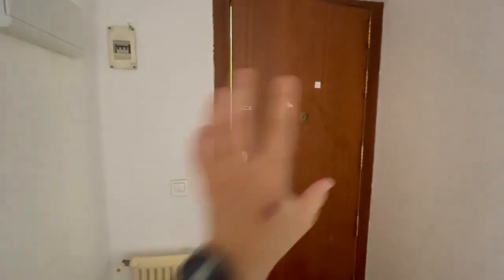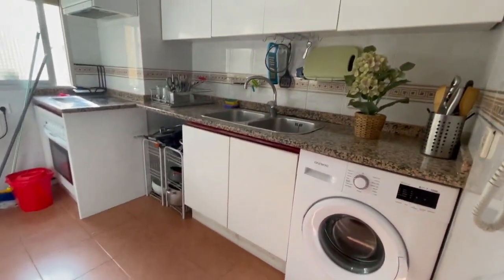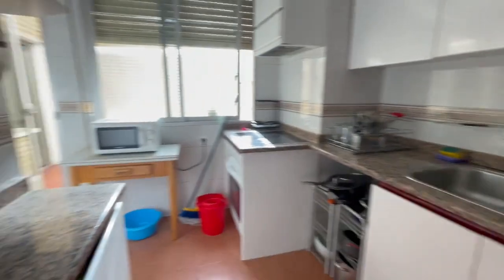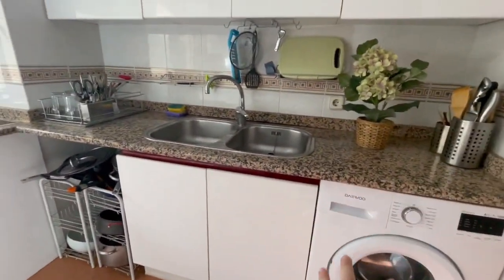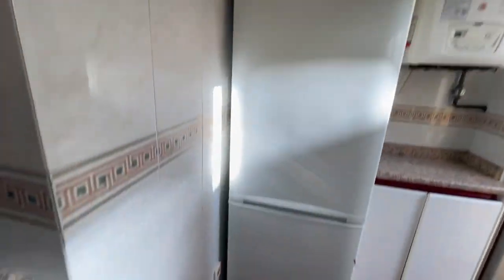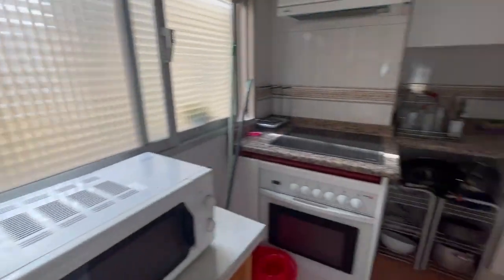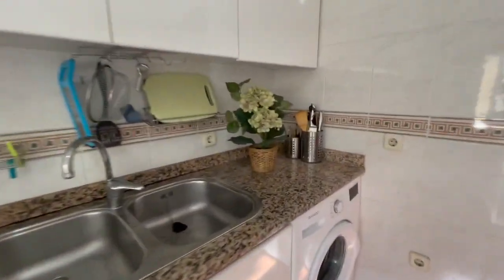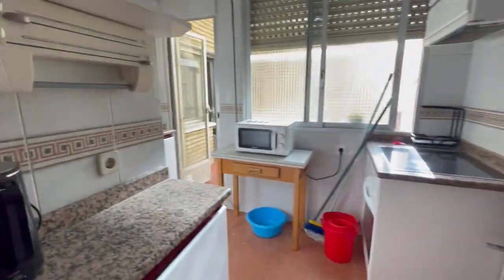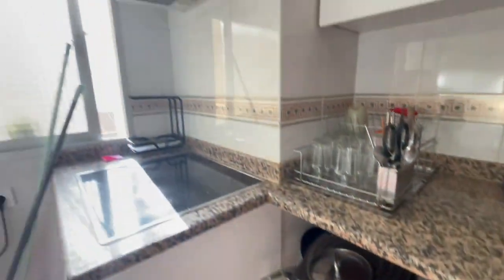Let's start our tour. This is going to be the main entrance — a little hallway. Right here we have the kitchen. It is completely equipped. You will have the washing machine right here, a microwave, and the refrigerator. As you can see, the kitchen has a lot of natural light and it is very comfortable.